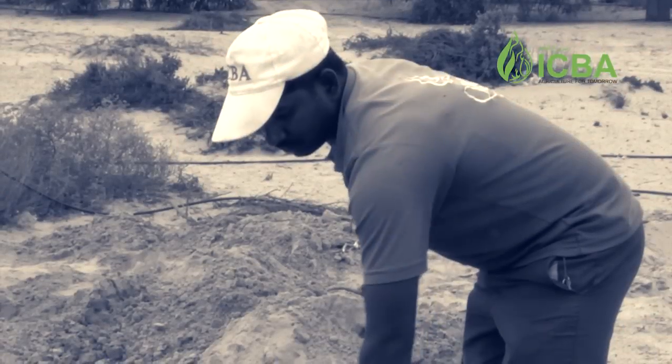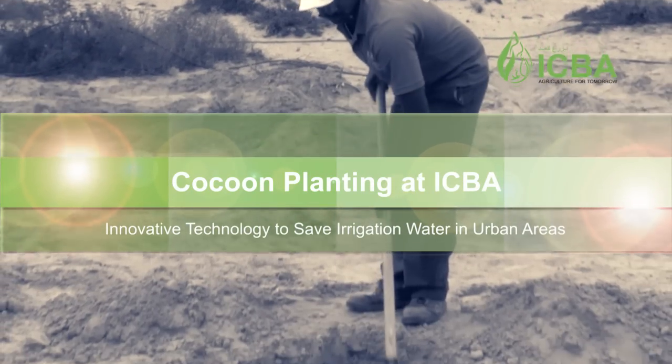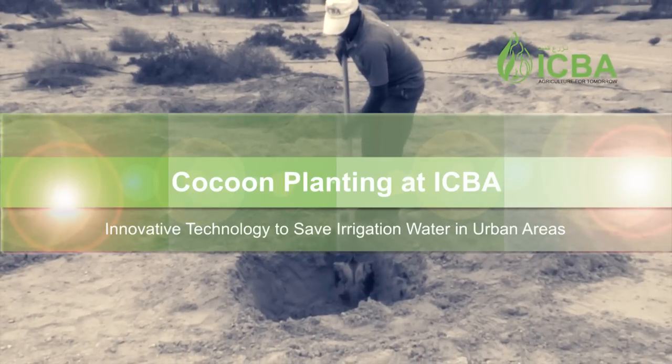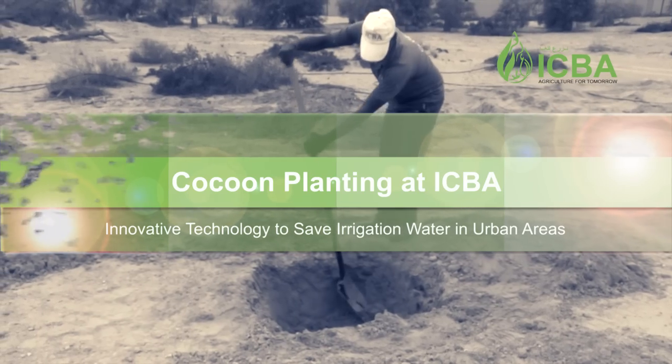Good morning, my name is Jüri-Ann Ruijs from the Landlife Company. I'm very glad to be here as a guest at the ICBA Institute. We have found a very valuable partnership, and the purpose of this partnership is to demonstrate the use of the cocoon for planting trees in the Institute.